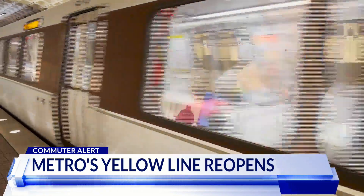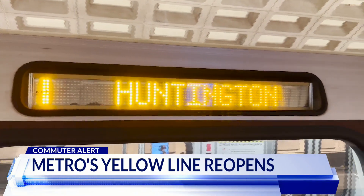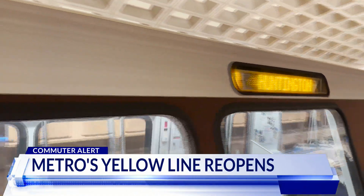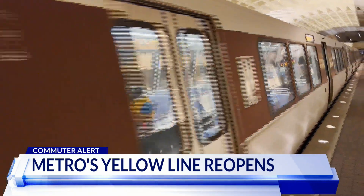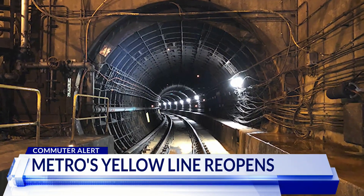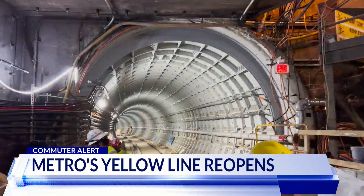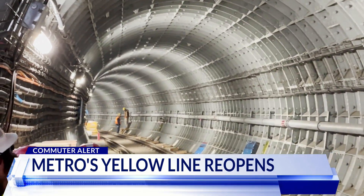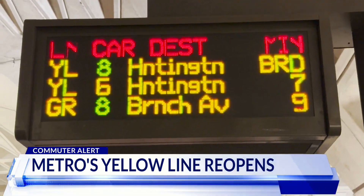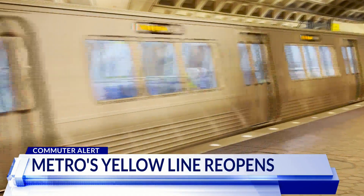What you're looking at right now is something that hasn't happened since September of last year — a yellow line train making its way through the busy LaFonte Metro Station with passengers on board. During the eight-month shutdown, crews worked to turn the aging and leaking yellow line tunnel into a renovated, water-sealed tunnel that'll last for decades. And now that an entire Metro line is back on the map, one rider tells us what he missed most.